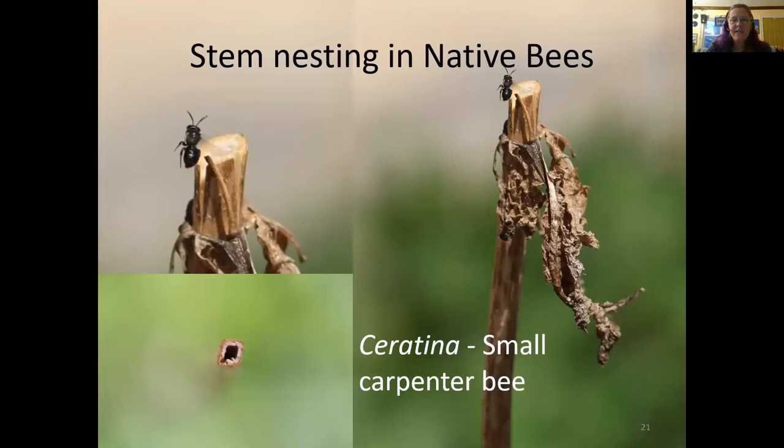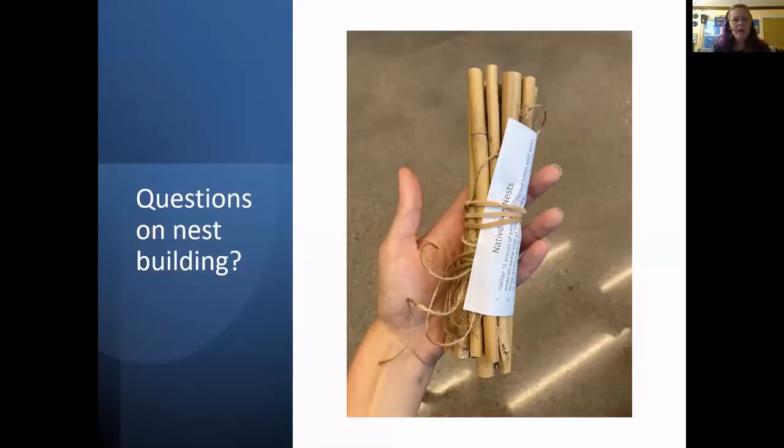Again, this is just that Ceratina bee going into the stem. The bottom left is, I believe, a mint stem, and I was surprised — I think bees actually nest in them. They're very flimsy and weak and kind of go back to nature faster than I had thought a bee could nest in, but I think I'm wrong about some things.